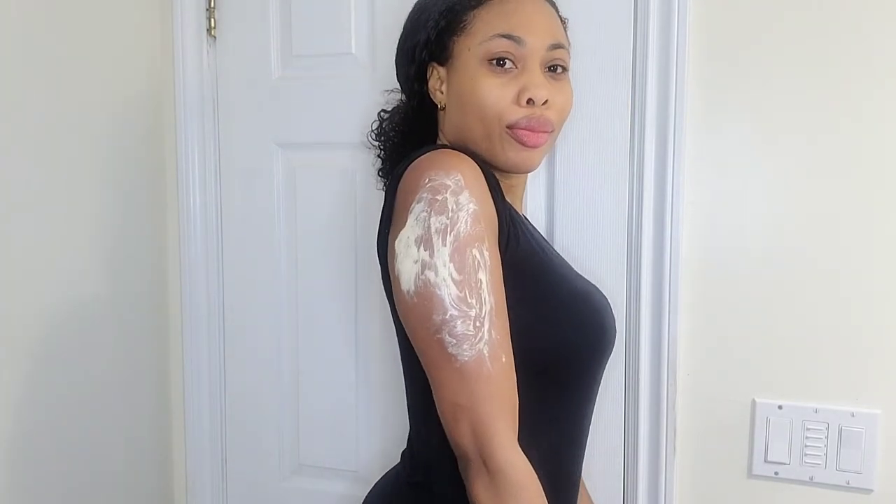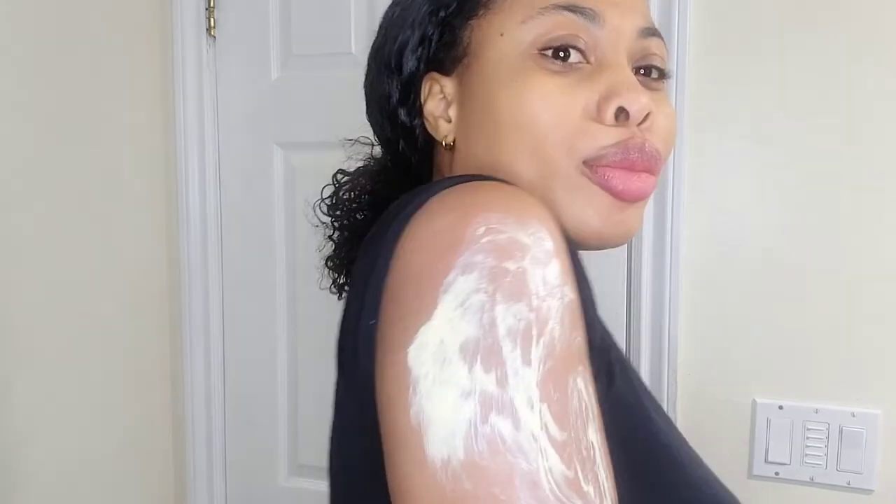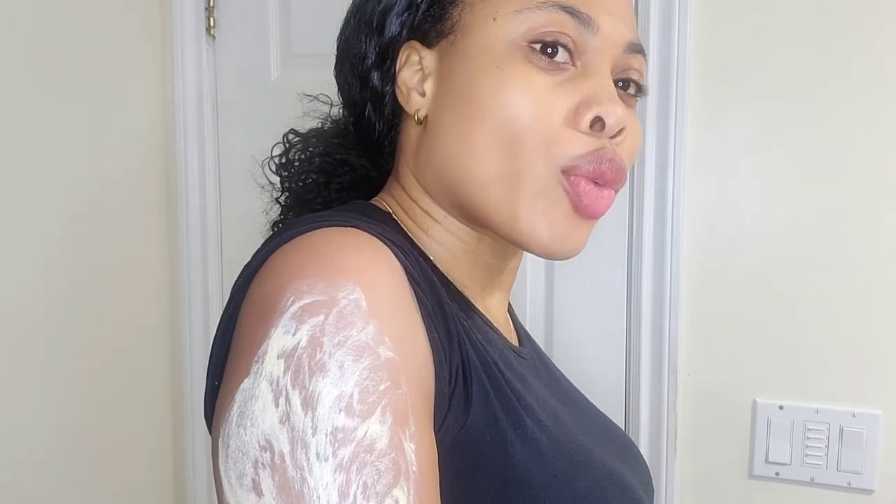You want to put it on like this and rub it all over your body, or wherever the spots are. You can see what it looks like up close. Then you're going to leave it for ten minutes, and then you're going to shower and rinse it off.